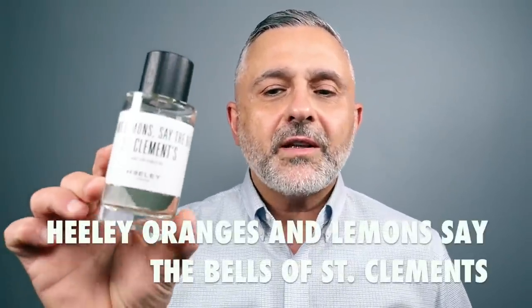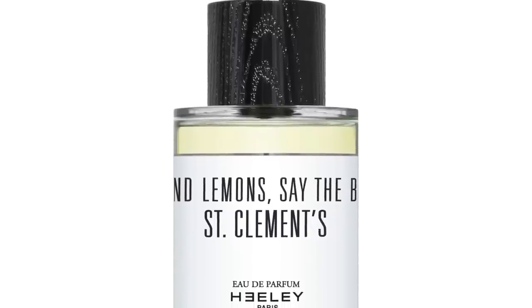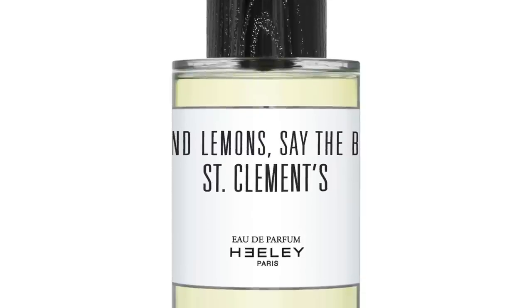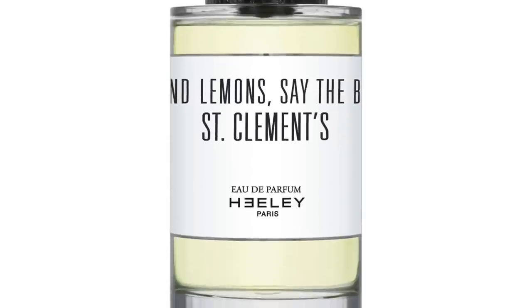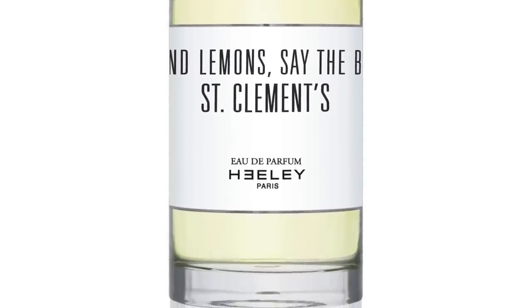Moving on to the house of Healy — this is Oranges and Lemons Say the Bells of St. Clements. When I put this to my nose I'm smelling the Pettigran, the bitter orange leaf — it's just a very, very beautiful smell. It's Neroli, Pettigran, Lemons, Bergamot, Orange, Tea, and Mandarin. It's a citrusy fragrance — a little bitter, a little green, a little floral, definitely juicy citrusy with a cozy tea note. Healy's Oranges and Lemons at number 10.